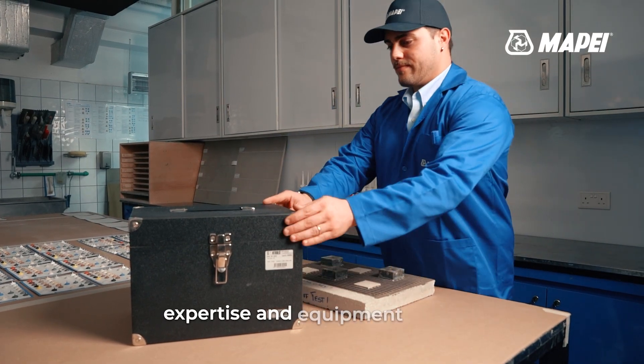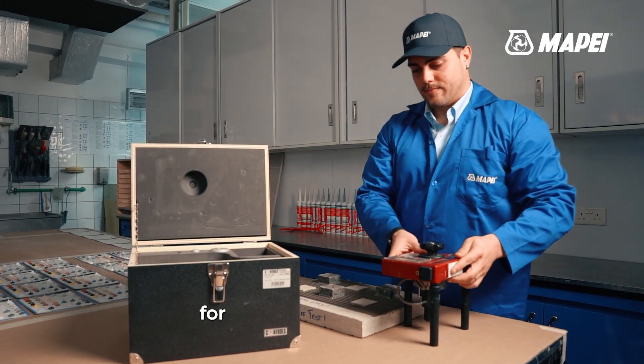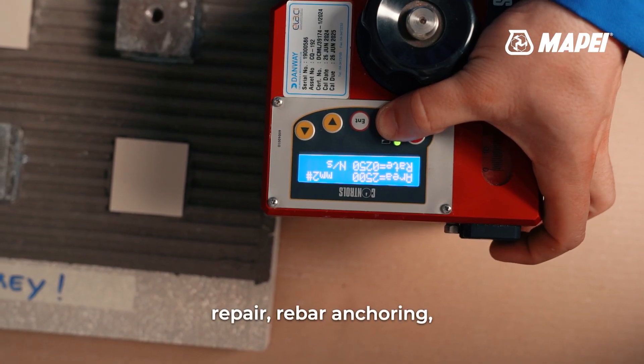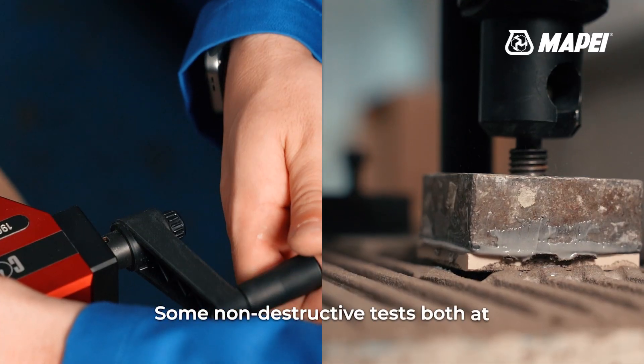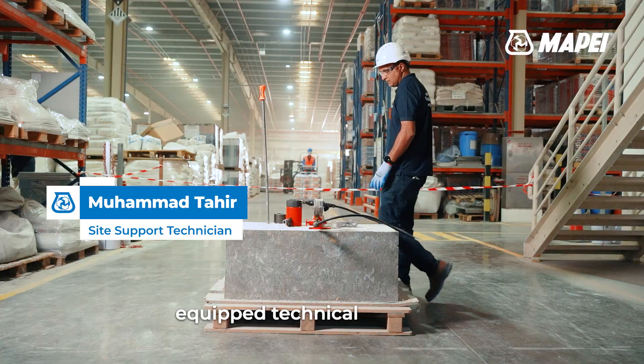We are fully capable with the expertise and equipment to carry out moisture tests, adhesion tests for tiles, coating, concrete repair, rebar anchoring, dimension stability, and stain tests for natural stone — some non-destructive tests both at the site as well as in our fully equipped technical service lab.